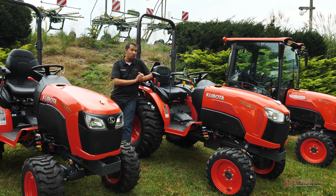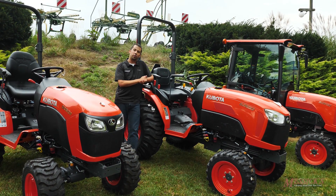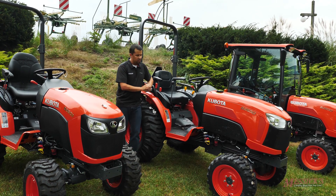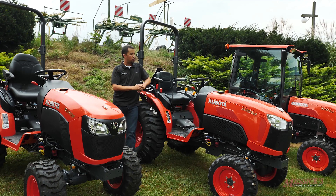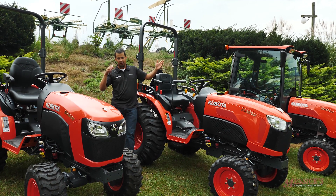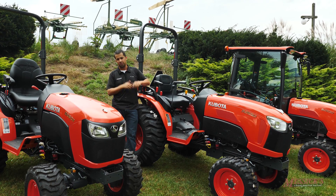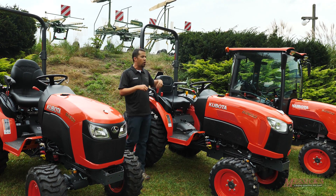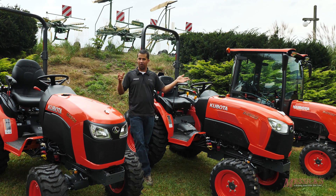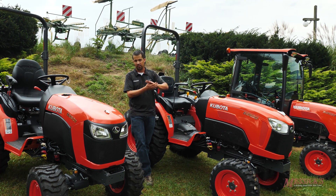Hey guys, Neil from Messick's here. We're out today with two of our Kubota B-Series tractors from two different families. It's really common when we're going through and showing customers different products for there to be a lot of questions about comparative differences between the two. It's really difficult in Kubota series because there can be a lot of variety of tractors within a lettered series.